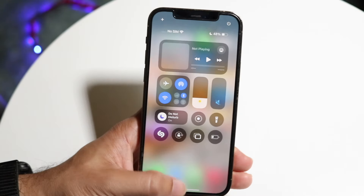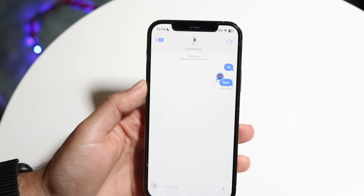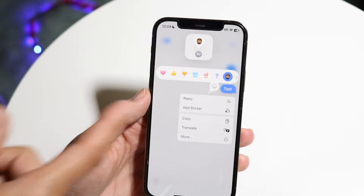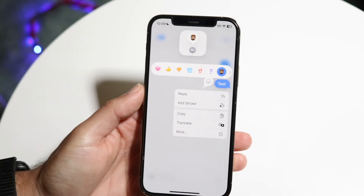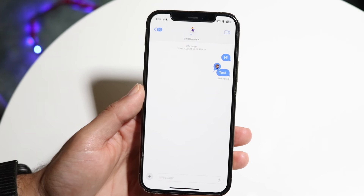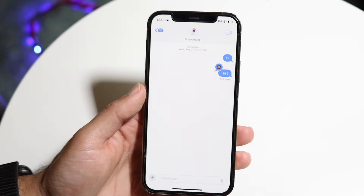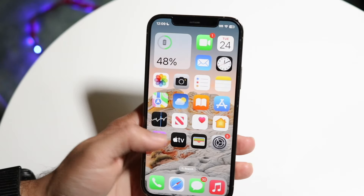Another very big thing is within iMessages. You now have the capability of tapping back with really any emoji — the tap backs are redesigned and you can use any emoji to tap back with, which is really cool. We also have RCS messaging support, which is now supported here, and we have the ability to use a ton more text effects, which is another really cool thing.